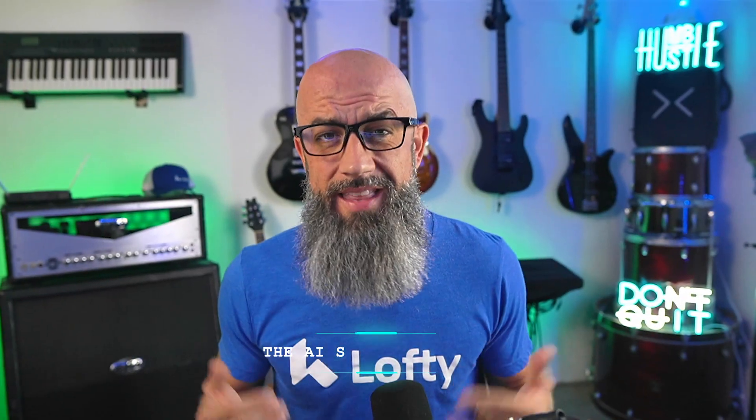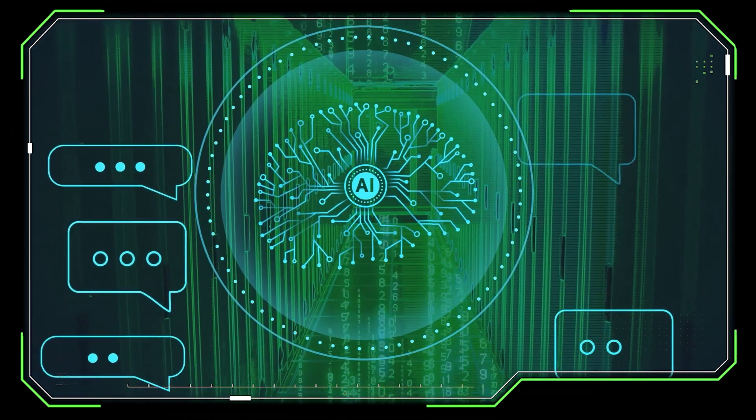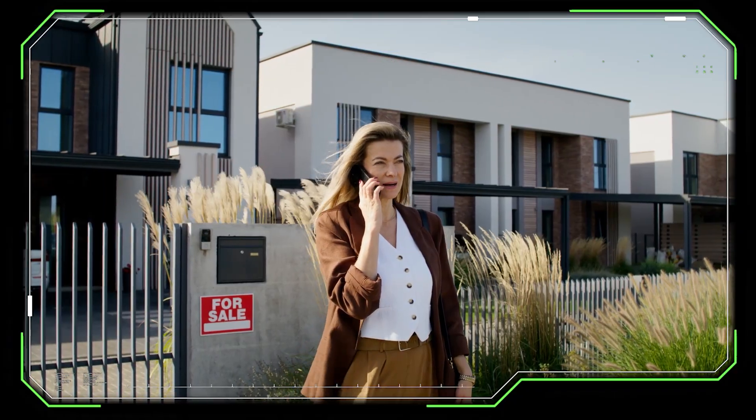The AI sales assistant is officially relaunching on August 25th. They rebuilt it from the ground up — it now runs on the most advanced large language models like ChatGPT and Claude, so your AI is smarter, more human, and way better at understanding your intent. Picture this: a new lead comes in while you're out on a showing. Instead of sending a stiff scripted text, your sales assistant reaches out with empathy, carries a natural conversation, keeps the lead engaged until you're ready to jump in, and even remembers past conversations.